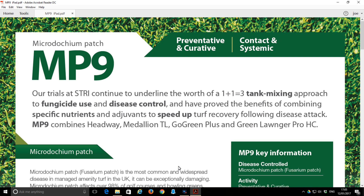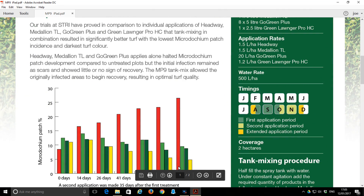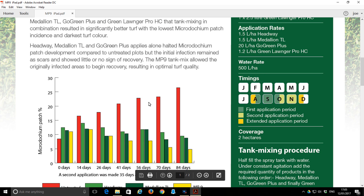Taking this a step further by adding Green Lawnger and Go Green Plus to the mix and undertaking a trial at STRI, we were able to get the following results. As you can see on the left-hand side of this bar chart is the percentage of Microdochium patch, and before the trial began there was approximately 8 to 12–13% infection on the trial plot. The control area got much worse as the trial progressed, whereas the tank mixes and the individual products improved. But the overall winner is the tank mix combination of Headway and Medallion with Go Green Plus and Green Lawnger.